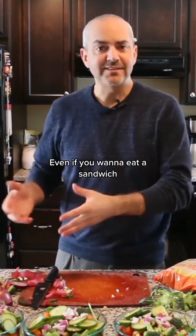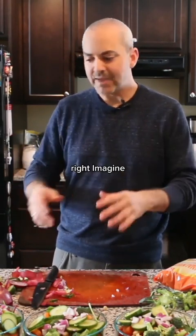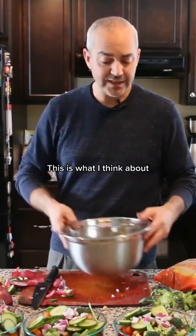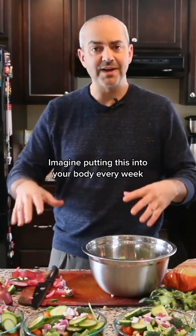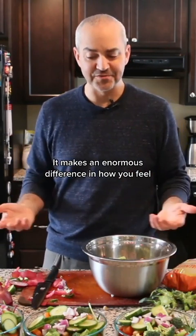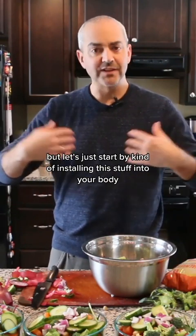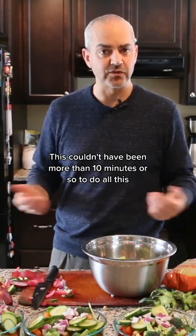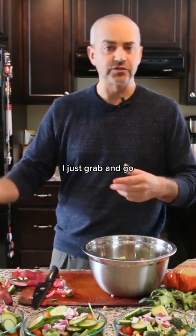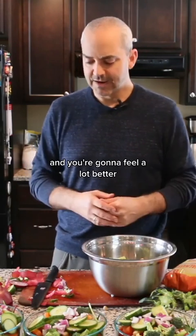Even if you want to eat a sandwich, if you eat one of these first, you're still putting this stuff into your body. Think about putting this into your body every week — it makes an enormous difference in how you feel. You can still eat whatever you want other times of the day, but let's start by installing this into your body and your routine. This couldn't have been more than 10 minutes to do all this, and the rest of the week I just grab and go. So it's cheap, it's quick, it's super healthy, and you're going to feel a lot better.